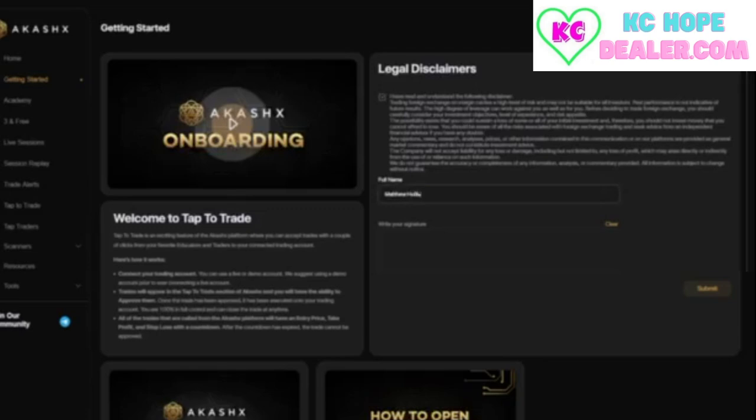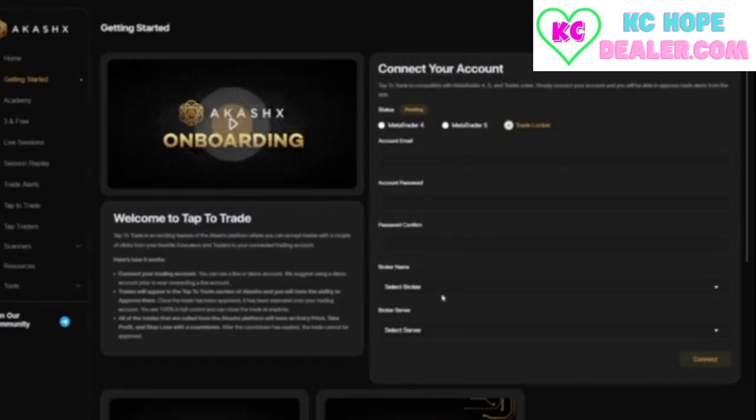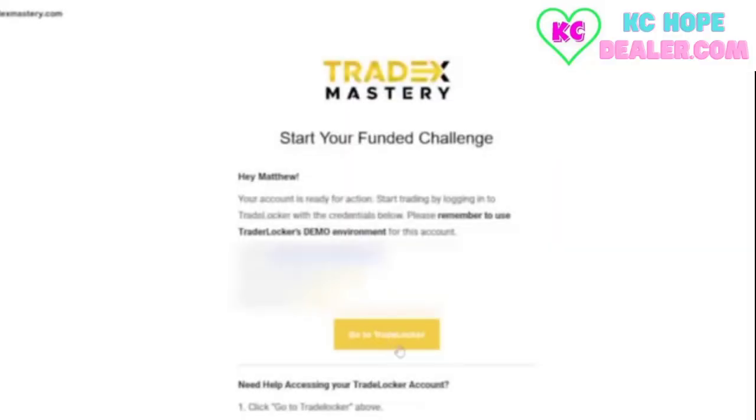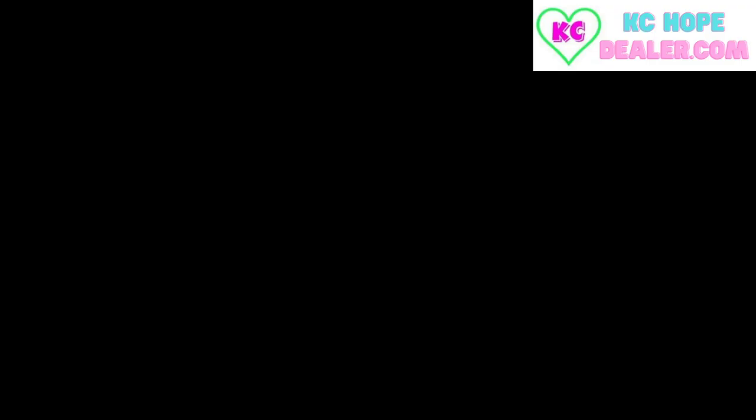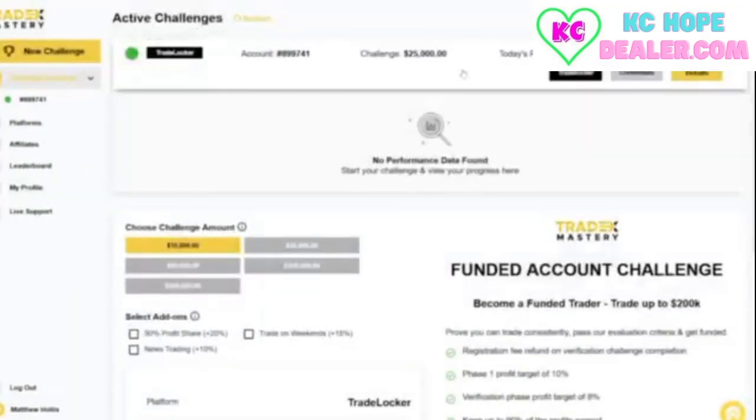Agree to the disclaimer, put in your full name and sign in the box below. Now we wait for our TradeLocker credentials email from Tradex Mastery — remember, this email may take up to three to five days to arrive. Click go to TradeLocker, then copy and paste each of the details from the email into the correct boxes on TradeLocker. Make sure to double check they are correct. Your TradeLocker should now be connected to your Tradex Mastery account.